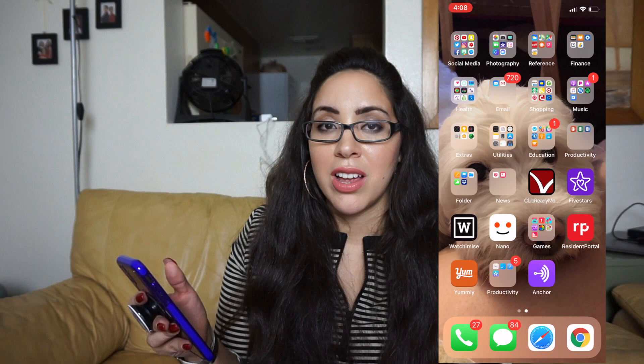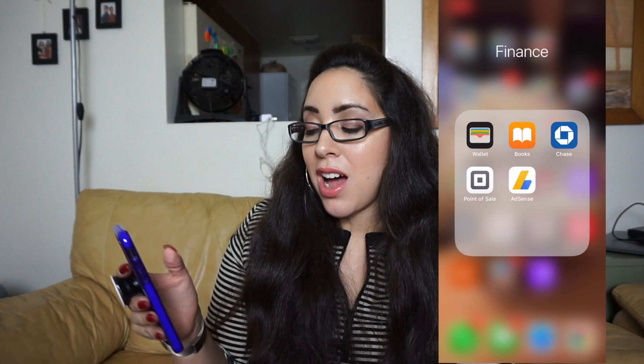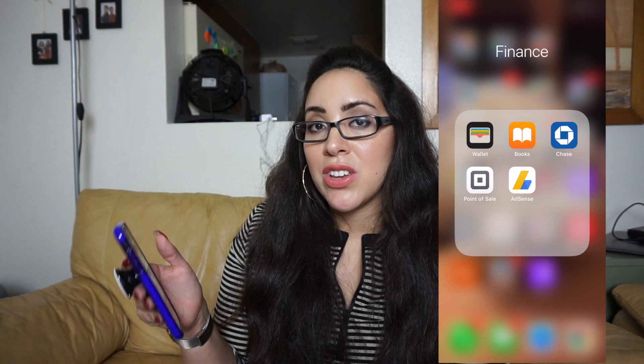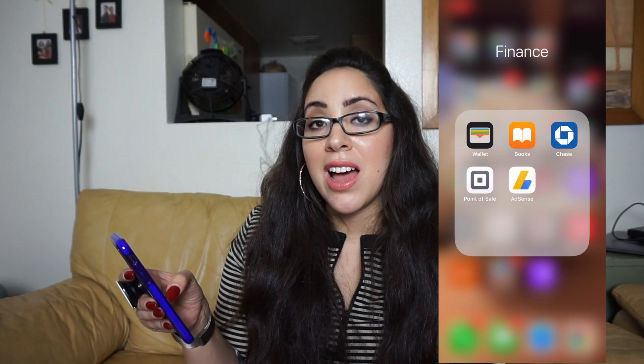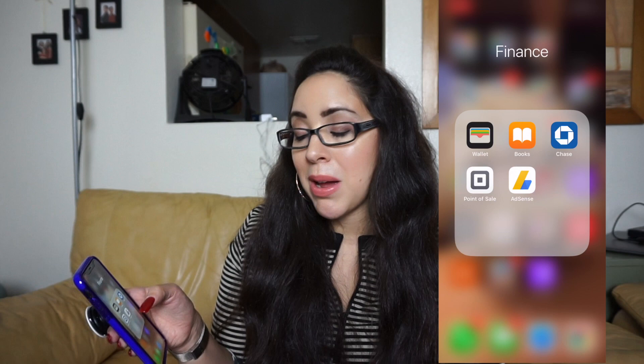Right next to that is my finance folder. I have Wallet because I use Apple Pay with my Apple Watch whenever I can. I have Books with some saved workout PDFs, my Chase banking app, Square for processing payments when I do private personal training sessions, and AdSense, which is how I monitor my YouTube payments.